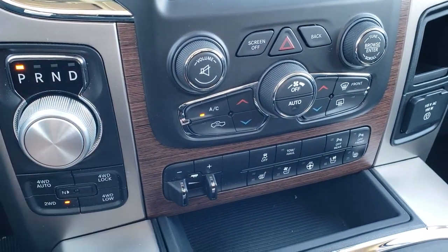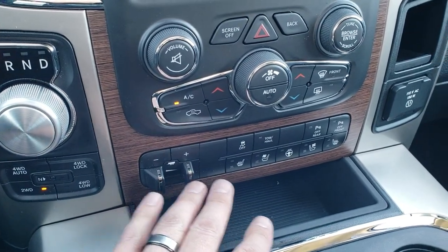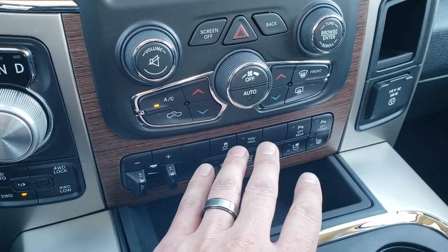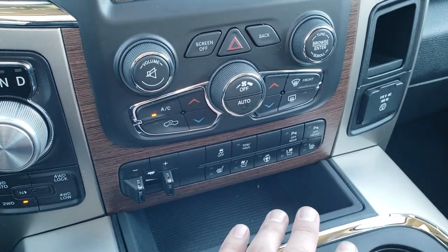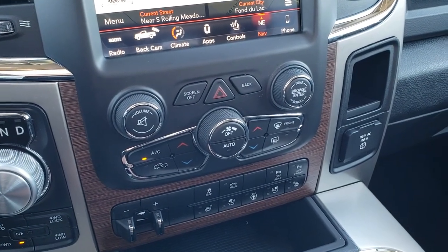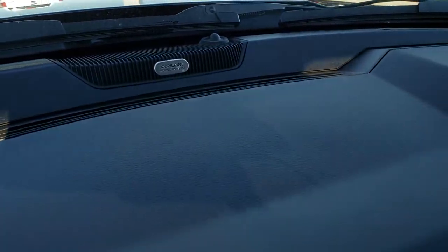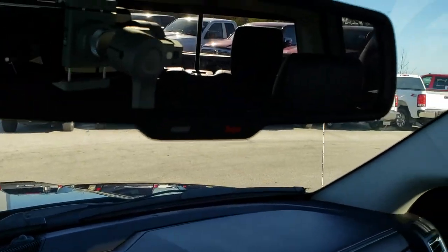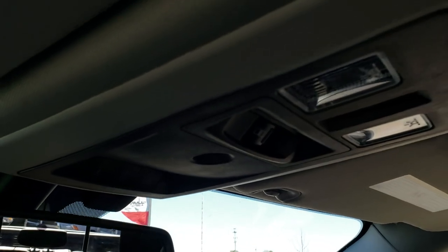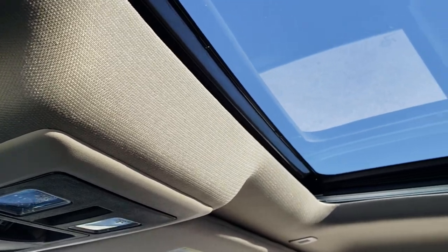You get the 8-speed automatic transmission, push-button 4-wheel drive with the 4-wheel drive auto feature. Factory brake controller, heated and cooled seat and steering wheel buttons. Stability control, tow haul, and front and rear sensors you can turn off. You also get dual climate control, wood grain trim, 115-volt 150-watt plug-in, and the Alpine premium sound system. SOS and assist buttons in the mirror, home link buttons, power sliding rear window, and this one comes with the power sunroof.